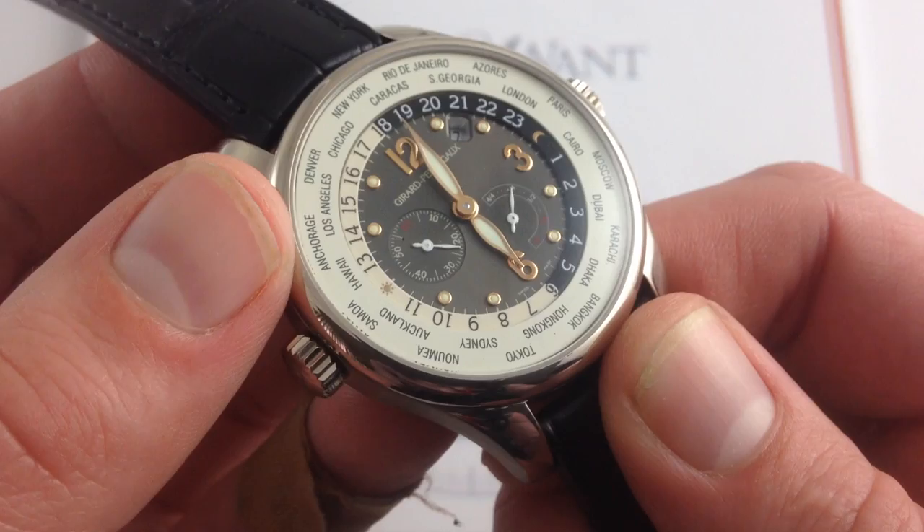You can see this 41mm Girard-Perregaux WWTC World Time Power Reserve on our website, watchyouwant.com.